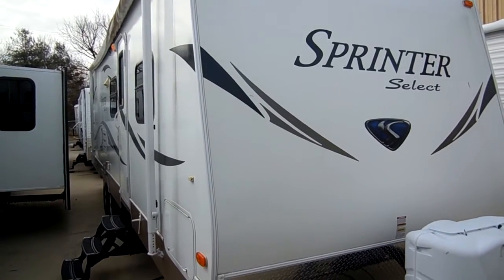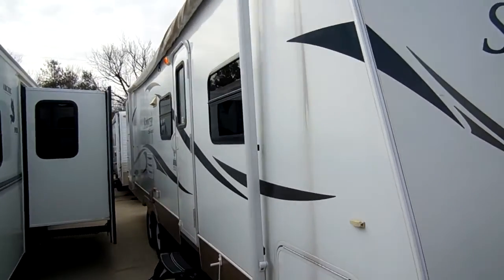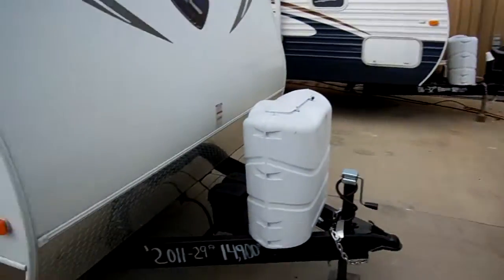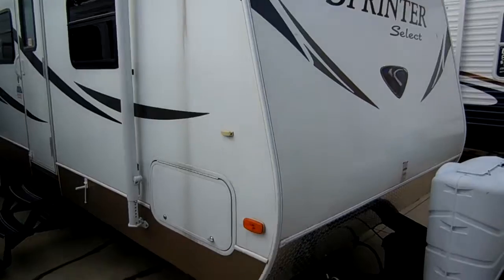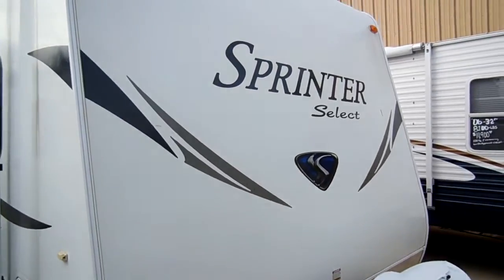You may have noticed one of the first things off the bat that the Sprinter Select has the smooth fiberglass exterior — of course the regular Sprinter does not, it's got the aluminum siding like this right here. This has got the smooth, easy to clean fiberglass exterior, all aluminum frame. It's got a lot of options on the inside that you don't normally see in a Sprinter, and that's why it's the Select series.